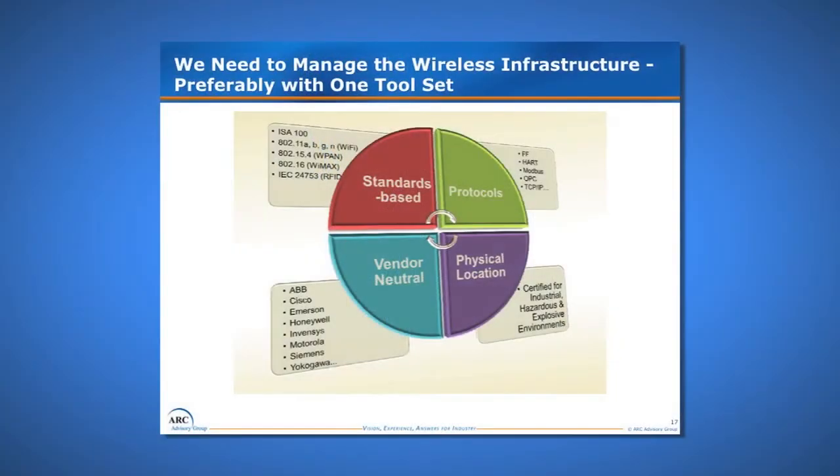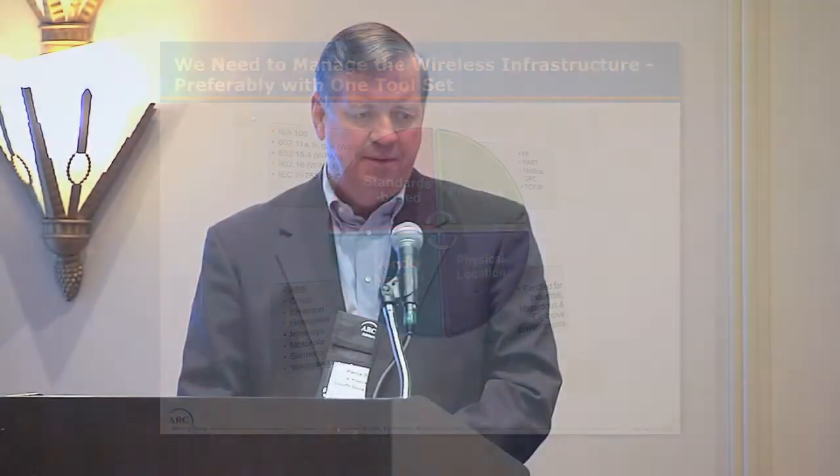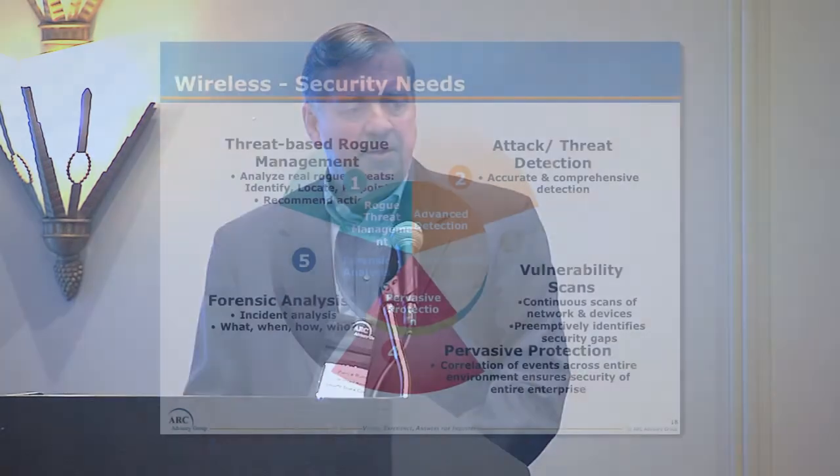We would also prefer to manage all this with one tool set — not half a dozen software packages for different aspects. As we went through our due diligence, we looked for something that was standards-based and accepted the industry protocols we had to deal with. Most of the environments we work in are pretty rugged, so the solution had to have certain physical survivability out in the field. And it had to be vendor neutral because our mills use all different vendors — we're not standardized on any one.